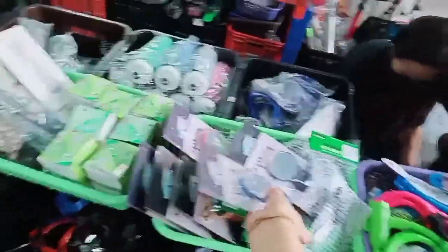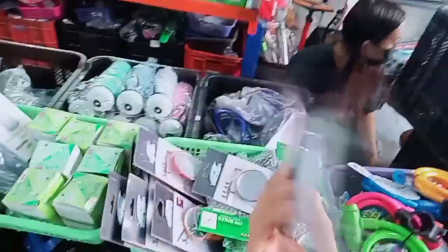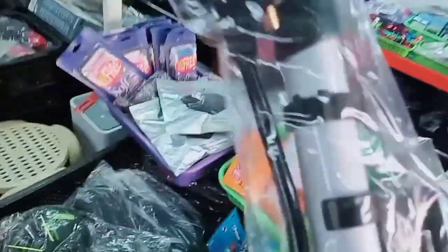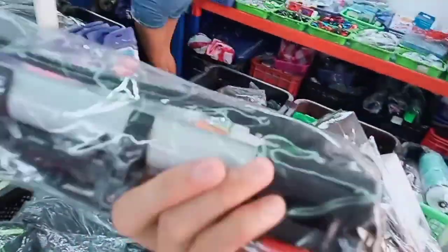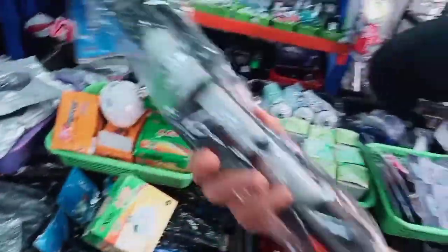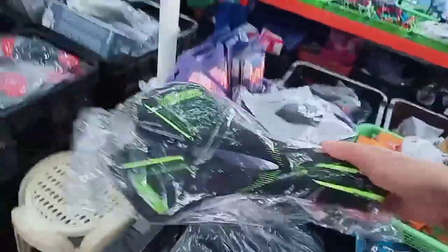Meron mga ibang klaseng lock. Ito naman is para sa side mirror. Para sa side mirror nyo yan. Tapos meron pa sila dito iba — ito yung pambomba nila. Sa pambomba nila is I think 250 or 150. Nakalimot na, basta nandun lang siya nag-re-range. So pakibisit na lang yung Facebook account nila para masure kayo sa mismong presyo, or sa Lazada.